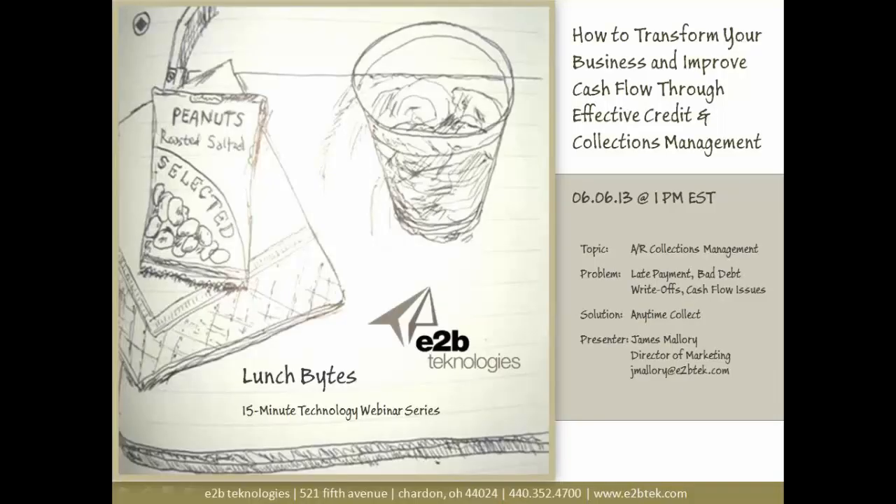Good afternoon, everyone, and thank you for joining Lunch Bites, our 15-minute technology webinar series. Today's topic: we're going to be talking briefly about how to transform your business and improve your cash flow through effective credit and collections management. The topic today is AR Collections Management. My name is James Mallory, Director of Marketing, and I'll be your presenter and host today.